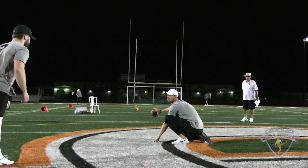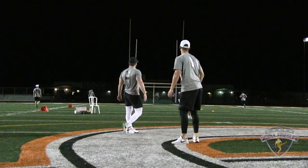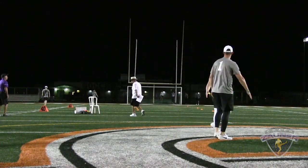Kicker number two, 57 yard bonus field goal. Alright, that's good.